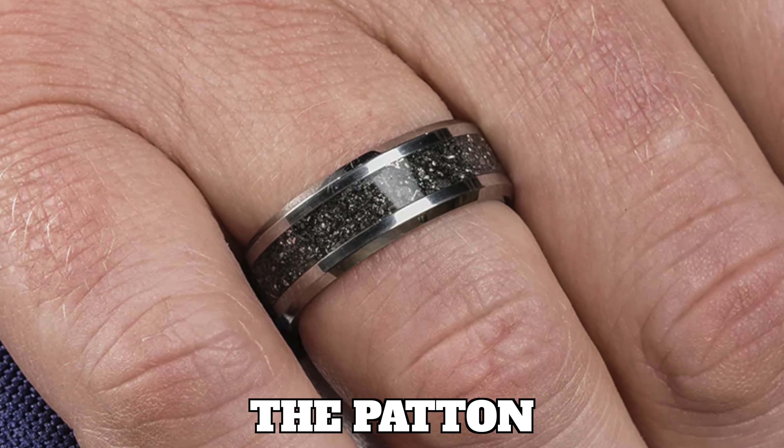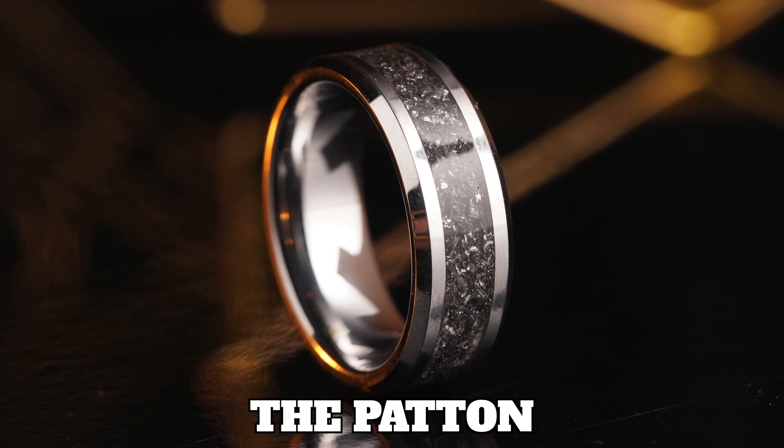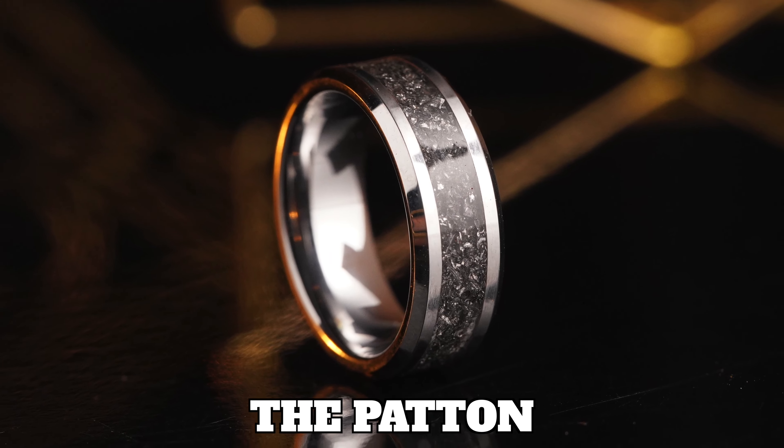The Patton is made of tungsten with genuine World War II Sherman tank steel inlay. It is 8 millimeters wide with a beveled design and a polished finish. This limited handcrafted ring comes with a certificate of authenticity and purchase number.